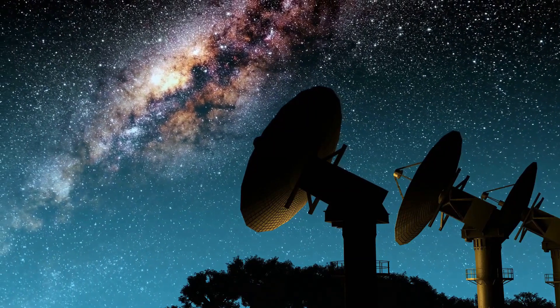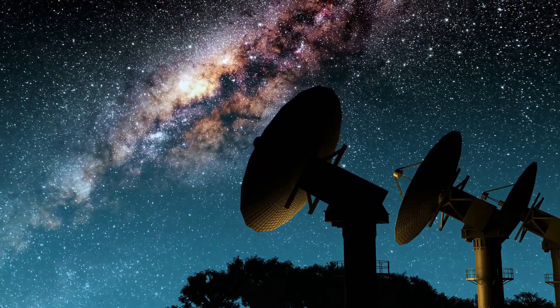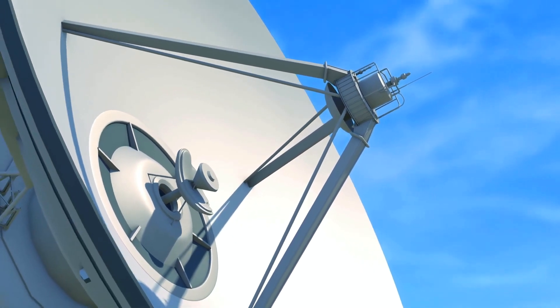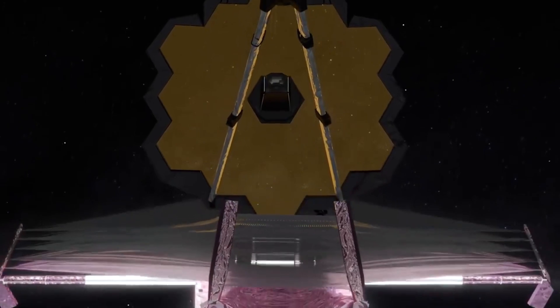We want to know every dark secret of space and see every tiny crevice in the universe's farthest reaches. As a result, the Large Ultraviolet Optical Infrared Surveyor, also known as LUVOIR, was born. This massive telescope dwarfs the JWST, which is already enormous.